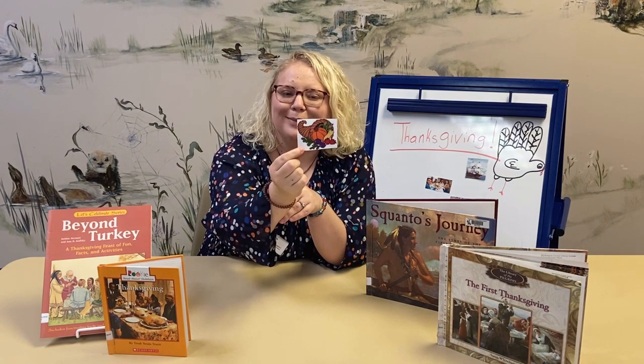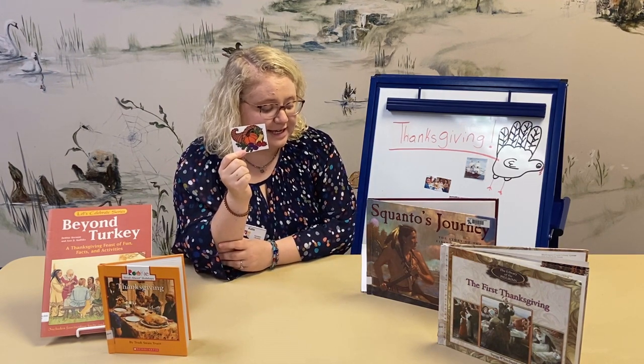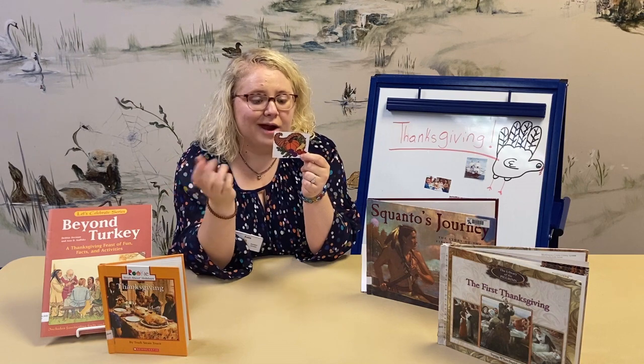This is called a cornucopia. This cornucopia dates back all the way to 5 BC. It is even shown in Greek mythology. So this little horn-shaped item, which you probably see as a centerpiece at your table during Thanksgiving or used as a decoration somewhere, went all the way back to Greek mythology times. It's been around for a really, really long time.